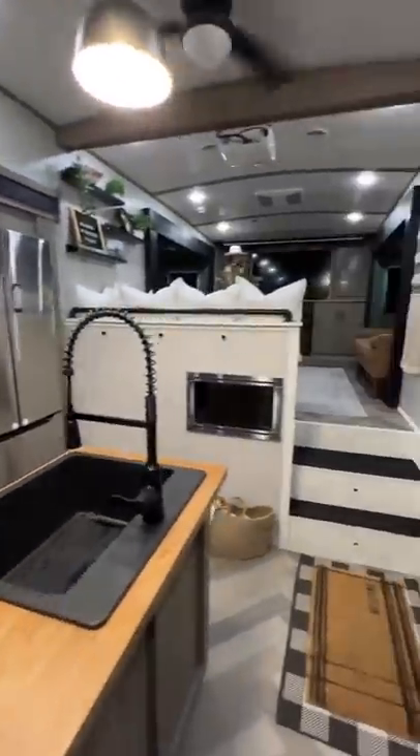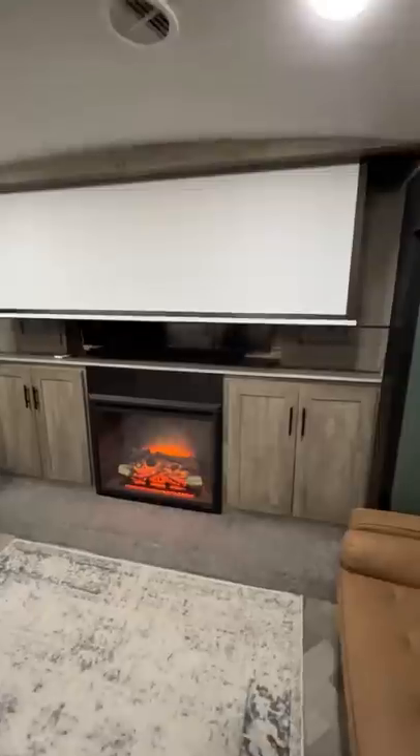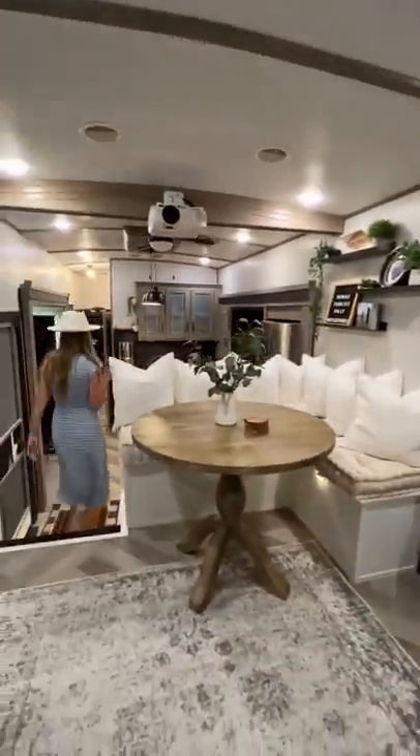When you walk up the stairs to the living room, we have a hidden projector screen that drops down to have movie nights. We bought new couches for the slides and built a dinette for all five of us to sit together at.